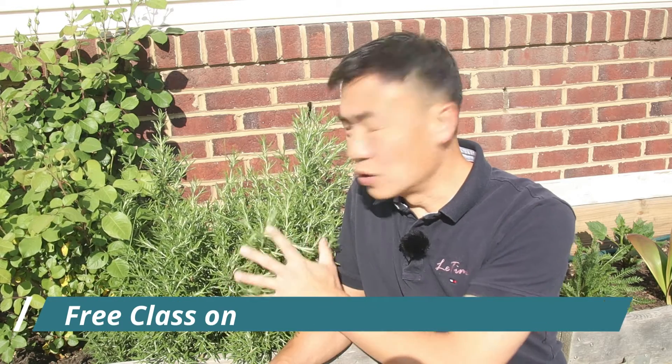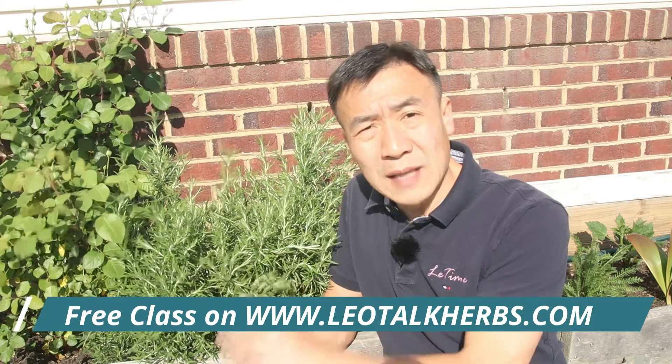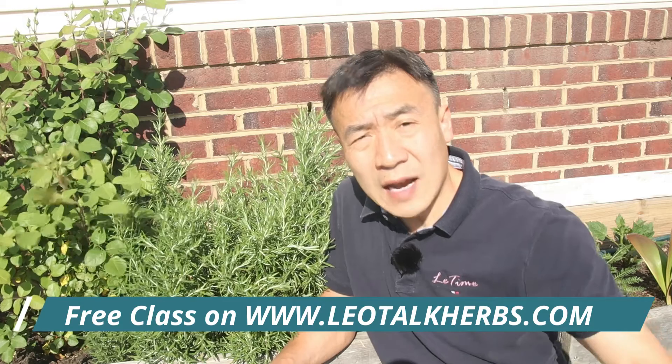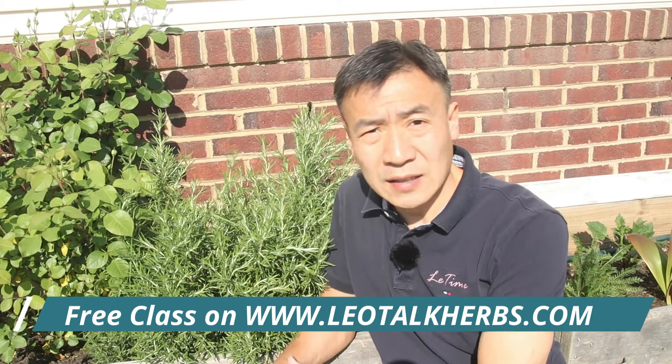First I want to talk about how to grow rosemary. Rosemary actually originated from the Mediterranean area — it loves hot places. First, it loves the sun and light. Second, it doesn't like a lot of water, so you don't need to water it much. I do want to plant rosemary in a place with full sun — as many sun hours in a day as possible.